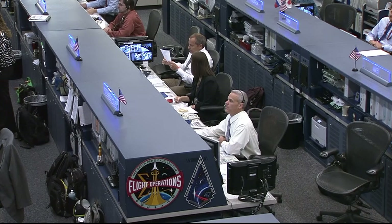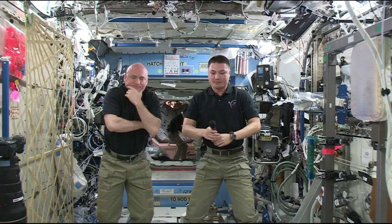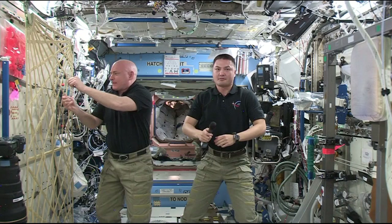Station, this is Houston. Are you ready for the event? We are ready for the event. WNYC Radio, this is Mission Control Houston. Please call Station for a voice check.